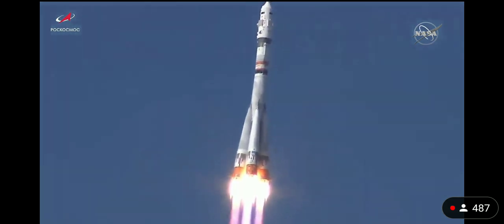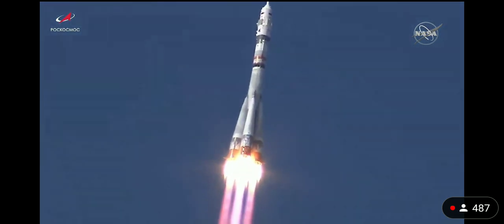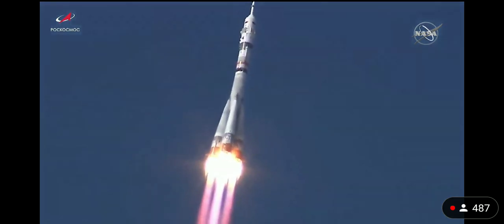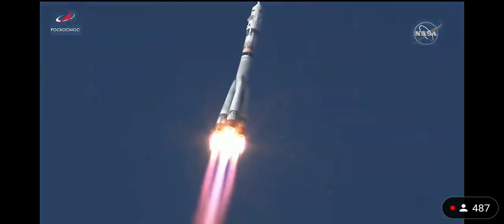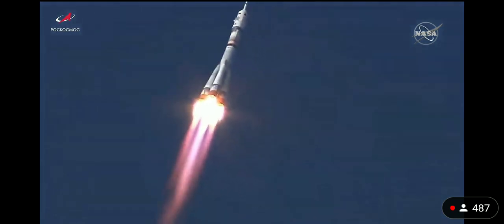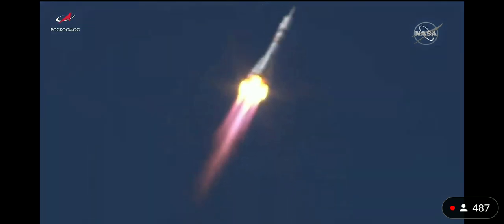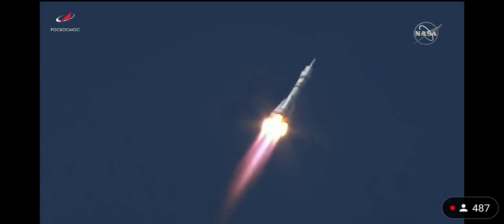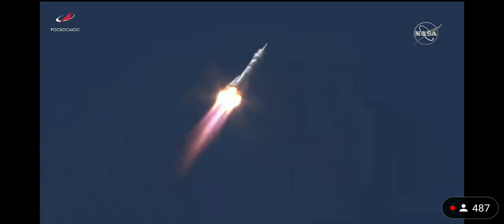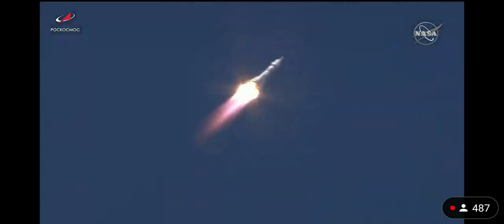Good roll, pitch, and yaw program are in. Good first stage performance. Thirty-three seconds into the flight. The International Space Station now flying directly over the Baikonur Cosmodrome. The Soyuz booster arcing out to the northeast to an orbit 51.6 degrees inclined to the equator.